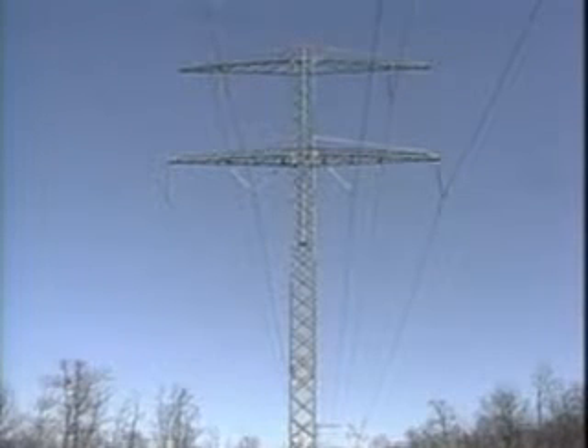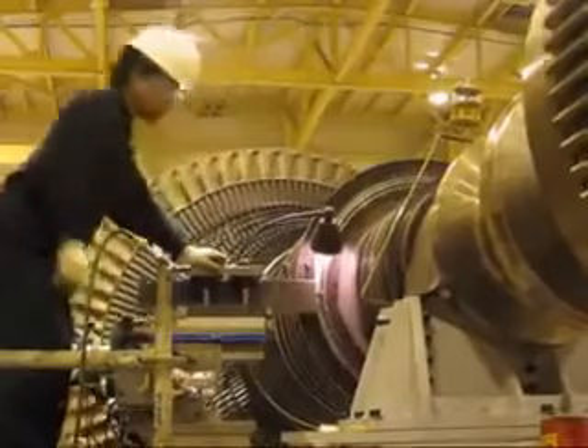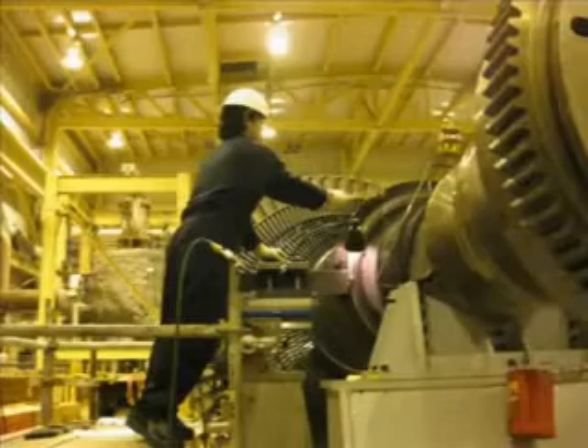The other use of fusion is to generate electricity. Most designed studies for fusion power plants involve using the fusion reactions to create heat, which is then used to operate a steam turbine, which drives generators to produce electricity.